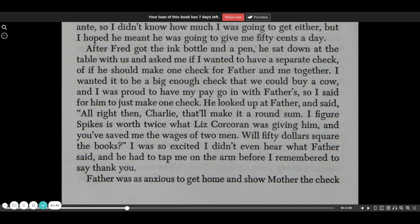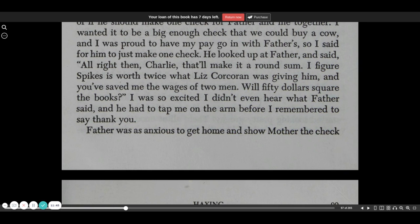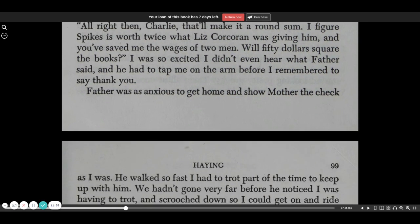He looked up at Father and said, all right then, Charlie. That'll make it a round sum. I figure Spike is worth twice what Liz Cochran was giving him, and you've saved me the wages of two men. Will $50 square the books? I was so excited I didn't even hear what Father said, and he had to tap me on the arm before I remembered to say thank you.